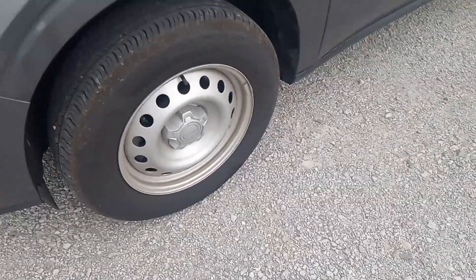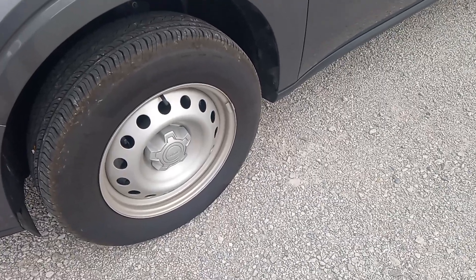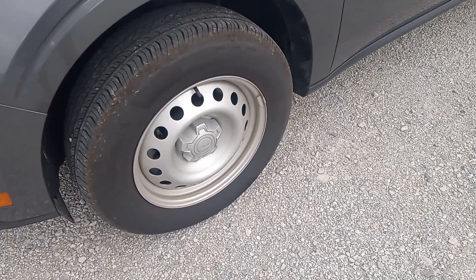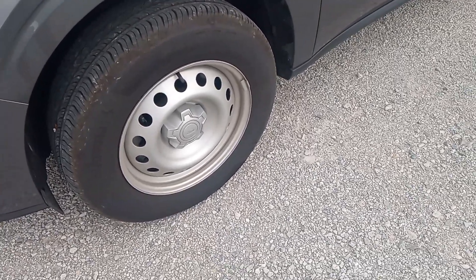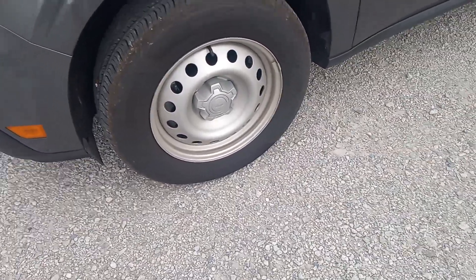I just want to make a real short video here about Ford's cost-cutting and what I can only describe as deceptive marketing tactics. So, why am I so bent out of shape about this?